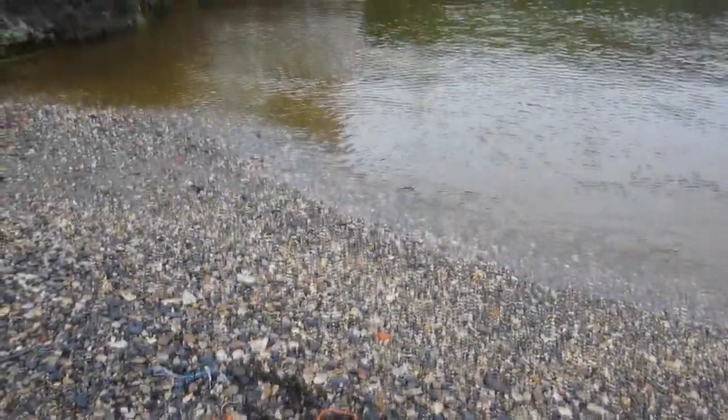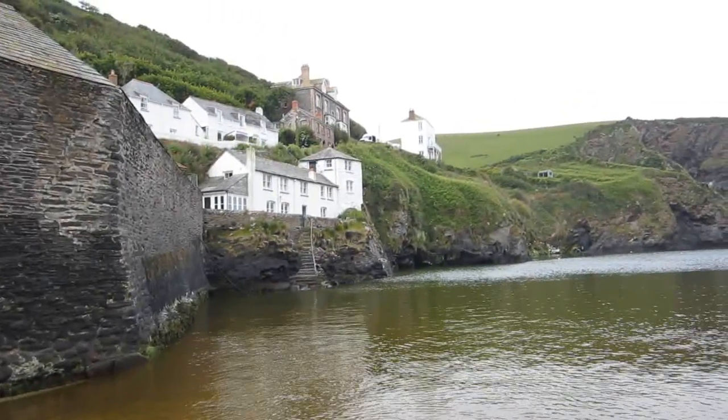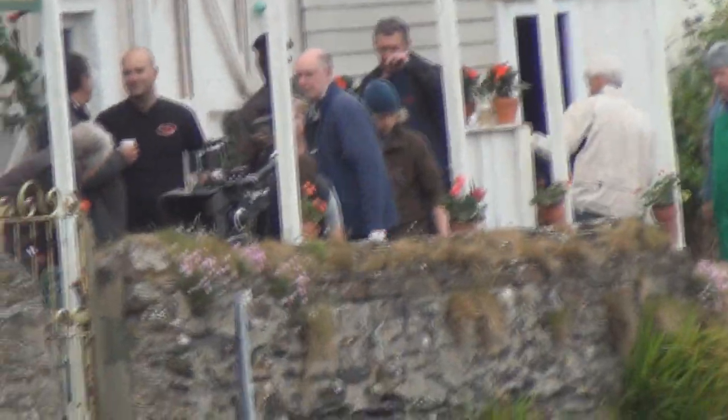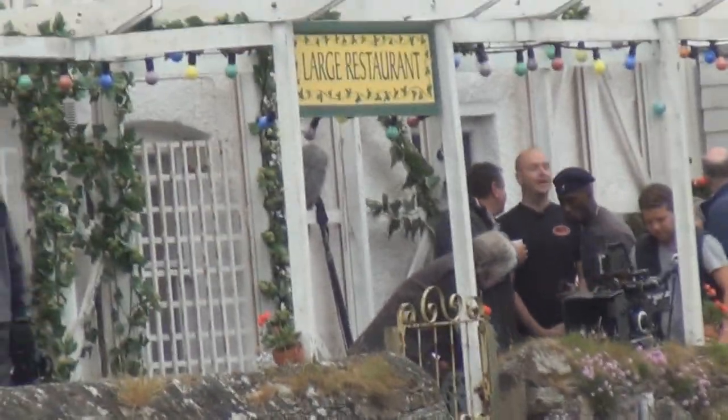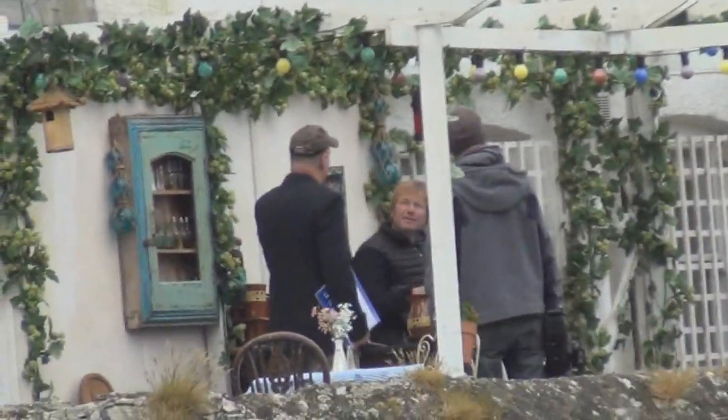Larges Restaurant takes a bit of explaining. The White House on the cliff is a private residence with a commanding view of the bay. It has a long but very narrow open porch. The production team rents this property each season for the sole purpose of creating Larges Restaurant. It takes about a day to build the structure that looks so natural on screen.